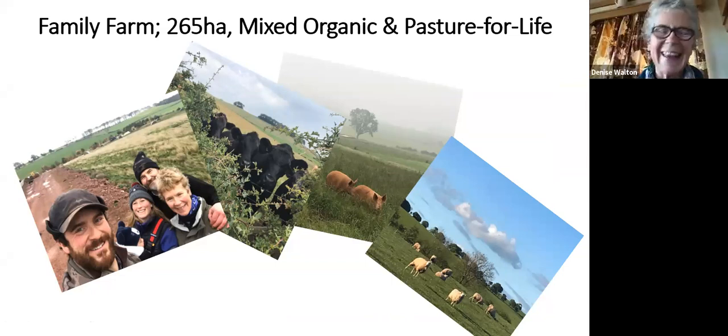We're a family farm - myself, my husband, our son Angus, and our daughter-in-law Helen. We now have two grandsons, Blake and a second, so we're into our third generation. By coincidence, Helen's predecessors are known to have farmed Peelham, so Blake could be something like fifth or sixth generation on the same farm. We farm 265 hectares - mixed organic and Pasture for Life - with cattle, pigs and sheep, predominantly cattle, and we farm store sheep.